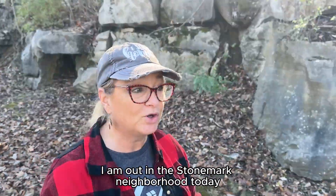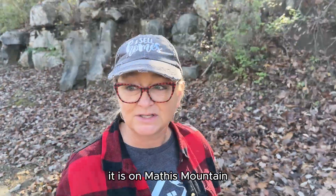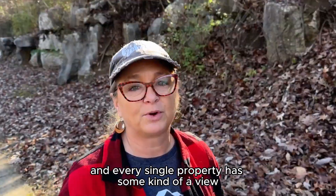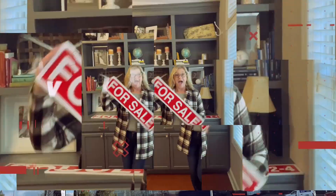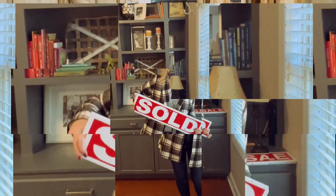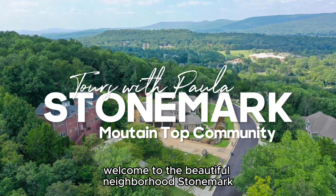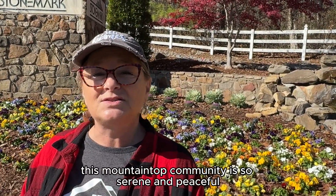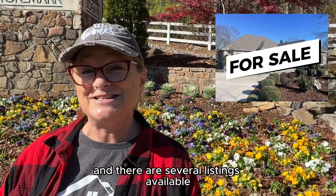I am out in the Stone Mark neighborhood today and I just want to show you how beautiful this neighborhood is. It is on Mathis Mountain and every single property has some kind of a view. Welcome to the beautiful neighborhood Stone Mark in South Huntsville. This mountaintop community is so serene and peaceful. It has all the views and there are several listings available.